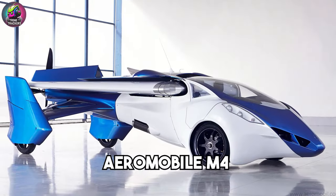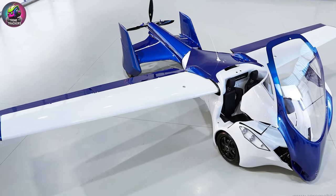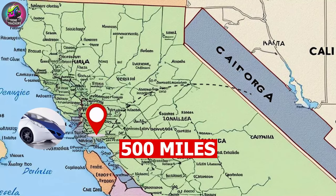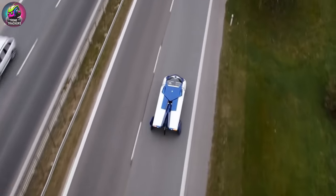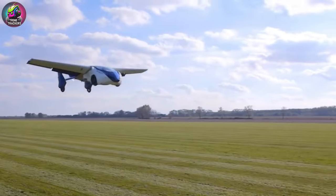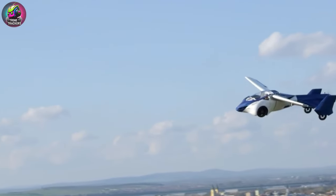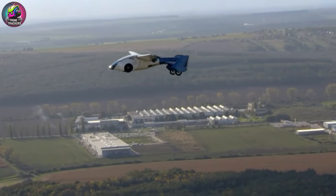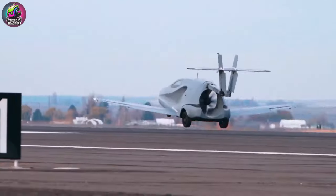Orders are projected to start by 2025. The Aeromobile M4 is a sleek flying car with a seamless transition from driving to flying. It features retractable wings and an aerodynamic design, offering a range of 500 miles in the air. The idea was conceived in the early 2010s and first piloted in 2017. Priced at approximately $1.3 million, it targets a high-end market. Pre-orders are currently being accepted, with deliveries expected to begin in the next two years.